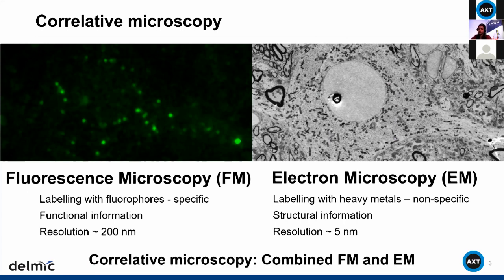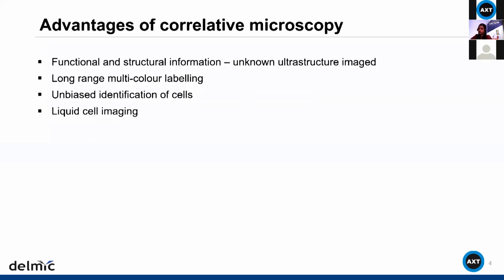Correlative microscopy combines the power of fluorescence and electron microscopy. The advantages are that we get both functional and structural information, overcoming a key limitation of fluorescence microscopy: you only image what you have decided to image, because the antibody tagging is functional and targets specific parts. Electron microscopy, on the other hand, allows you to image everything that is there.